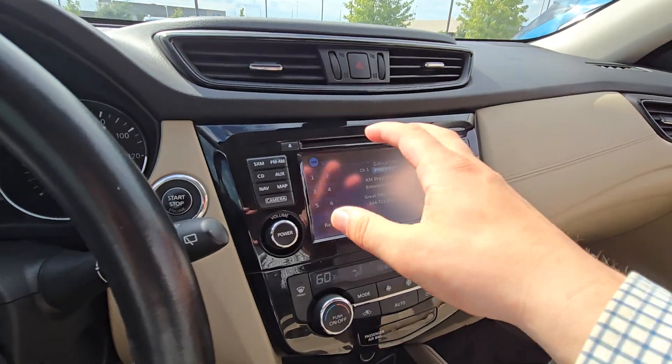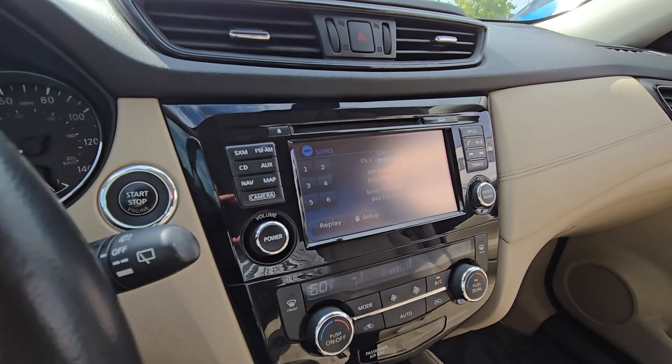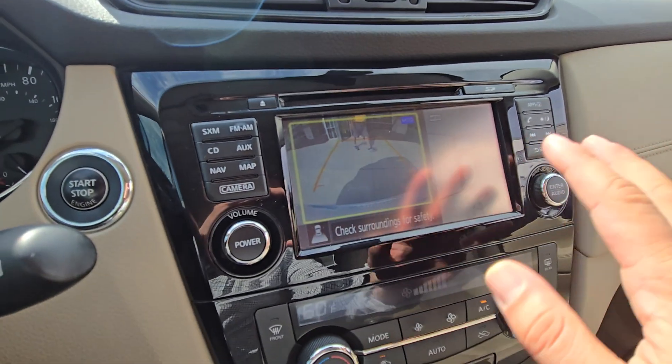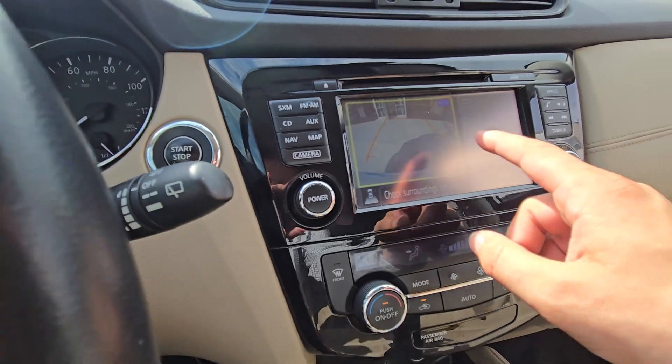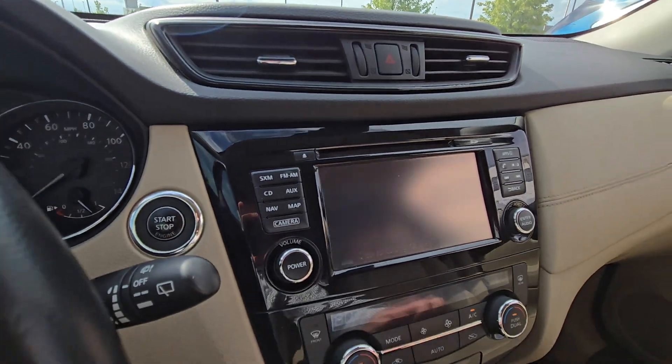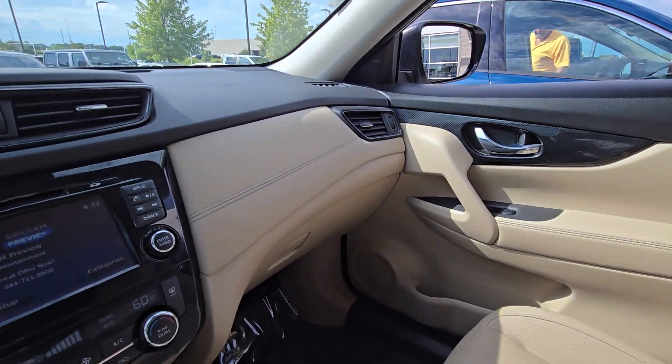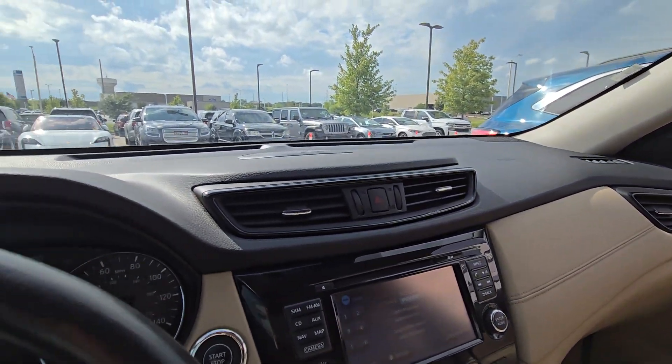It's going to have the map, Bluetooth, navigation, all that stuff as well. Let me show you the backup camera — I know there's a bit of a glare, but you've got the bird's eye view with the backup camera as well, so super safe there. And then this one's going to have some of the bells and whistles, so your heated seats, heated steering wheel, stuff like that.